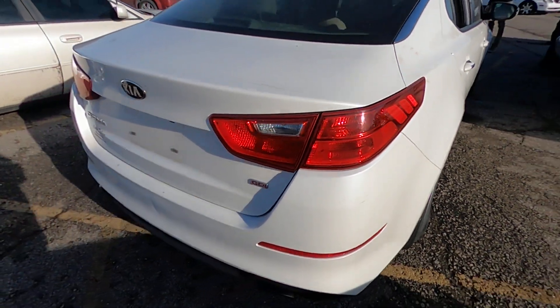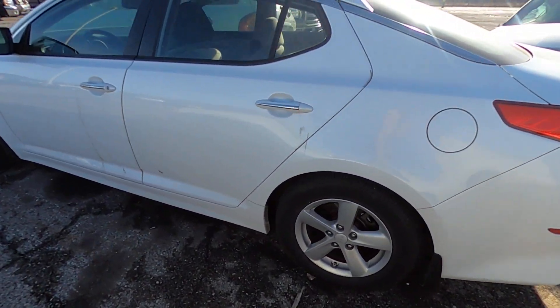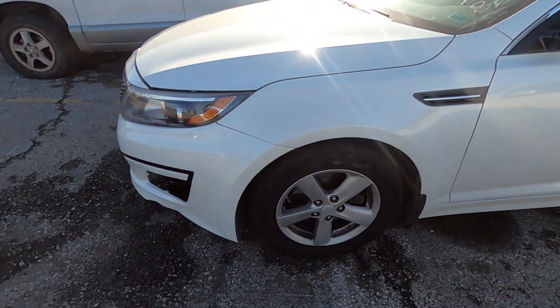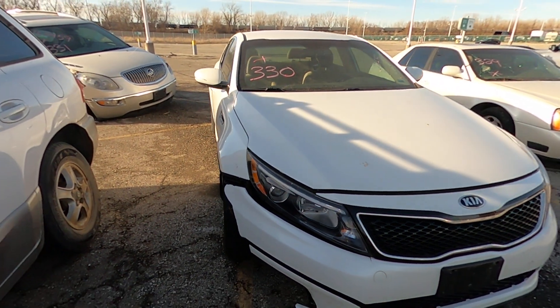We don't have a key for it, so we couldn't get the hood popped. It's got a little front end damage also, right over here — there's your closer look. Happy bidding.